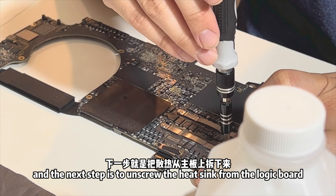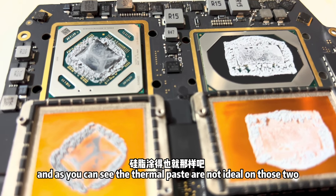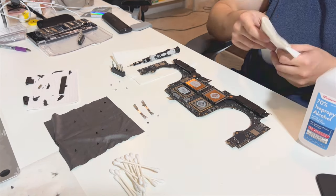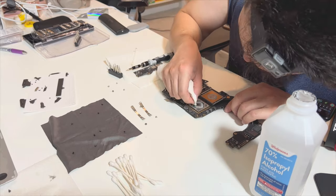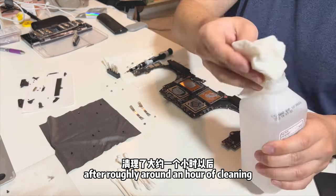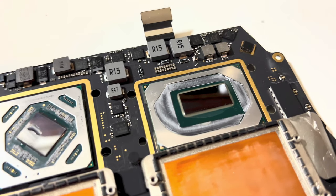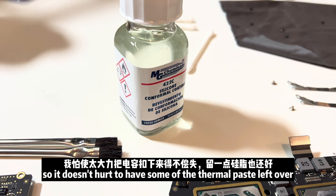The next step is to unscrew the heatsink from the logic board. With the CPU and GPU exposed, you can see the thermal paste is not in ideal condition. I cleaned off the original thermal paste using Q-tips and isopropyl alcohol — this is the most tedious and time-consuming step in the whole process. After roughly an hour of cleaning, there was still some thermal paste left on the AMD GPU die that I couldn't remove, so I decided to move on.